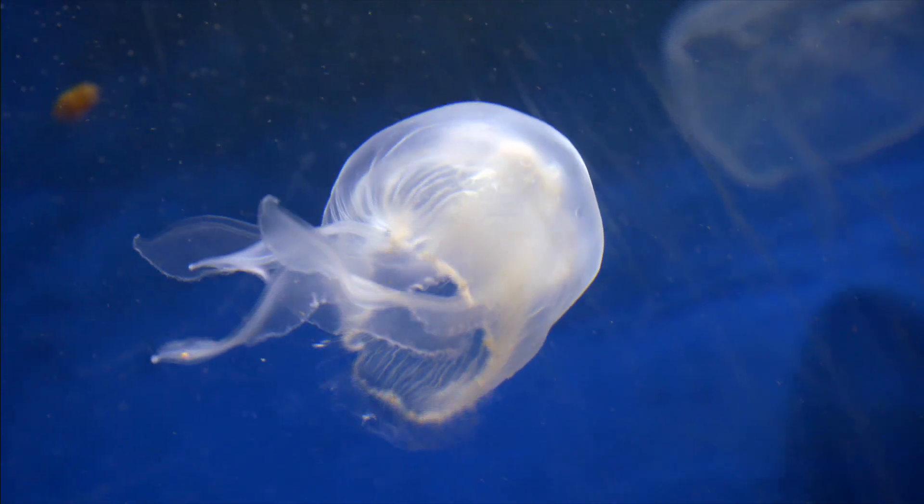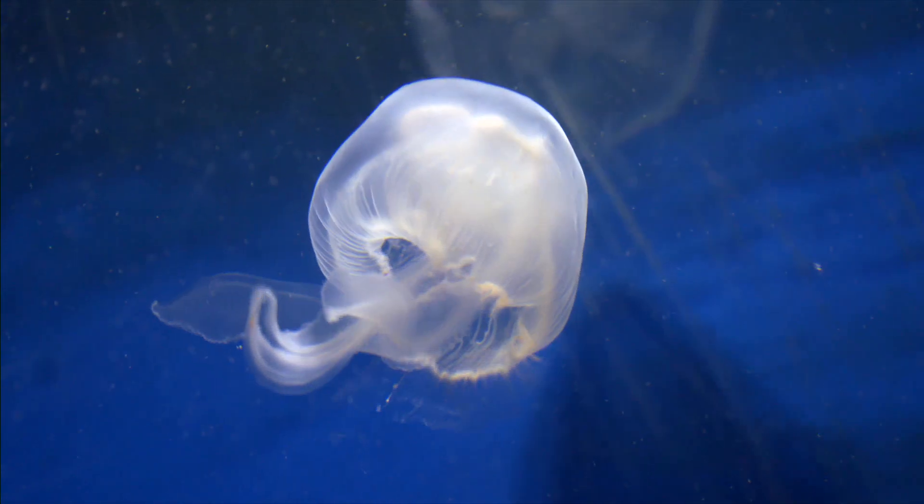Luckily these moon jellyfish can't cause too much trouble. Most of our species give a mild sting. All jellyfish will trap their prey by stinging it but it's not always felt on our skin. The moon jelly is especially mild. The lion's mane jellyfish has a much harsher sting and you can feel that a bit like a nettle rash.